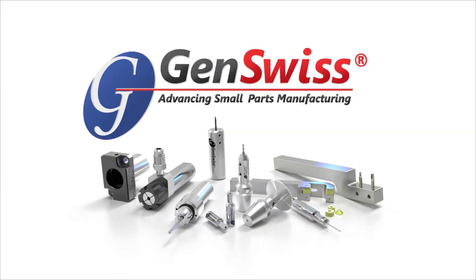Genevieve Swiss Industries wishes to thank you for your time and attention and most of all your support for our products and our company.